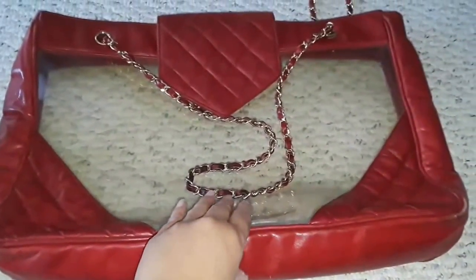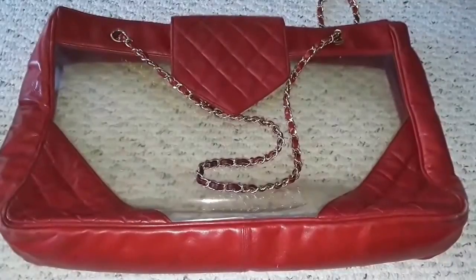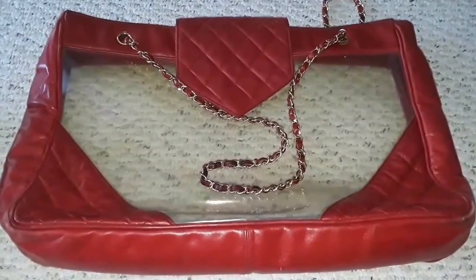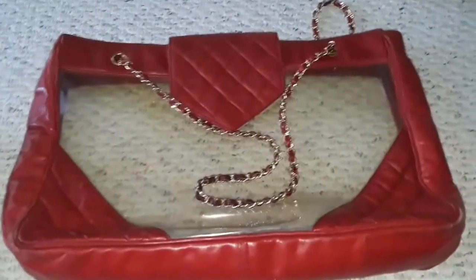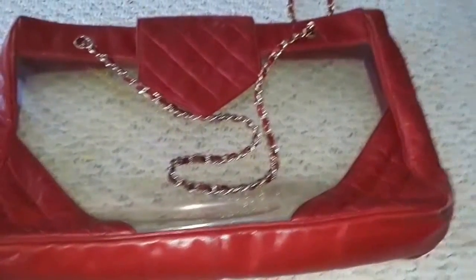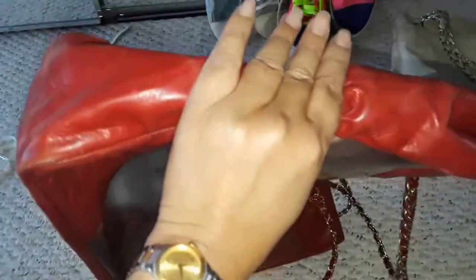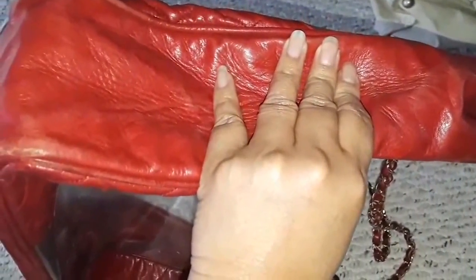I saw it on the first day of the two-day sale but wasn't convinced it was Chanel, though I had a hunch. When I got home I thought, oh shoot, I think it's a real Chanel. I had to go back the next day at 2 PM and good thing it was still there. The reason it didn't sell is that it doesn't have any CC logos — it's just so subtle — but I loved the leather. The seller said it was fifty years old, a vintage display bag.